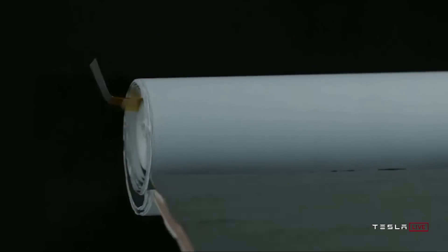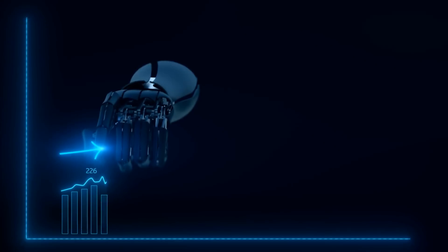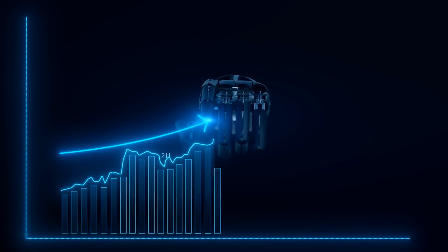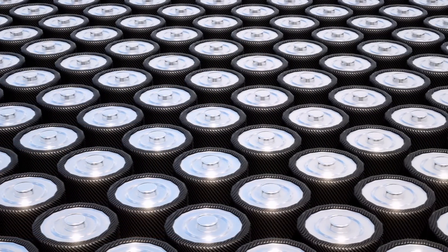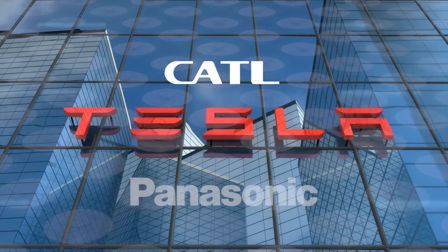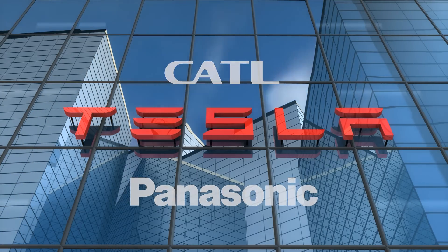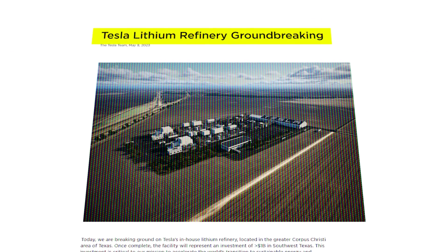That roadmap laid out a plan all the way into 2026 and detailed the path to scaling up battery production across the company, while making moves to bring higher percentages of their battery stock entirely under the company's umbrella and eventually removing the need for partners at all. That part is very far away from now, but a much closer goal broke ground on May 8th — Tesla's lithium refinery had started construction.